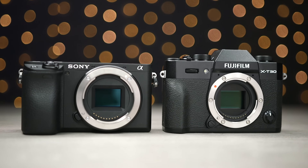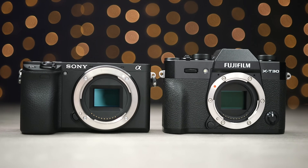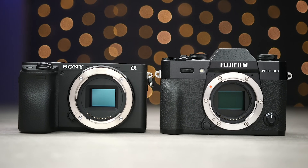What's up guys, Sagi here and welcome to another Tech Gear Talk. Today we're going to compare two excellent cameras, the Sony A6400 and the Fuji X-T30.